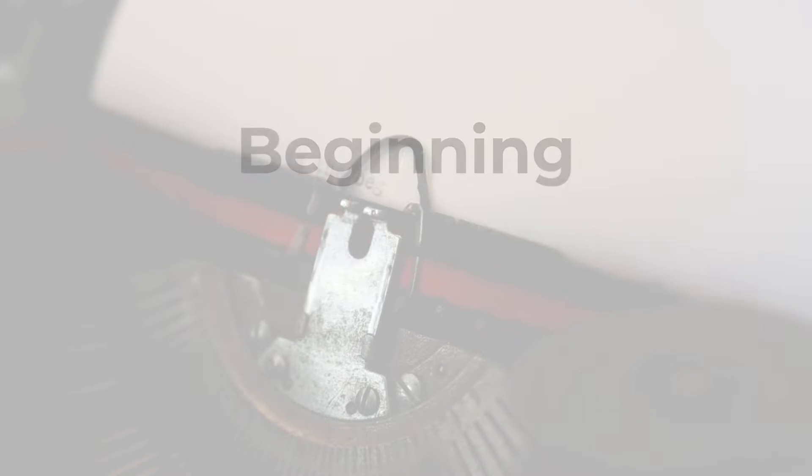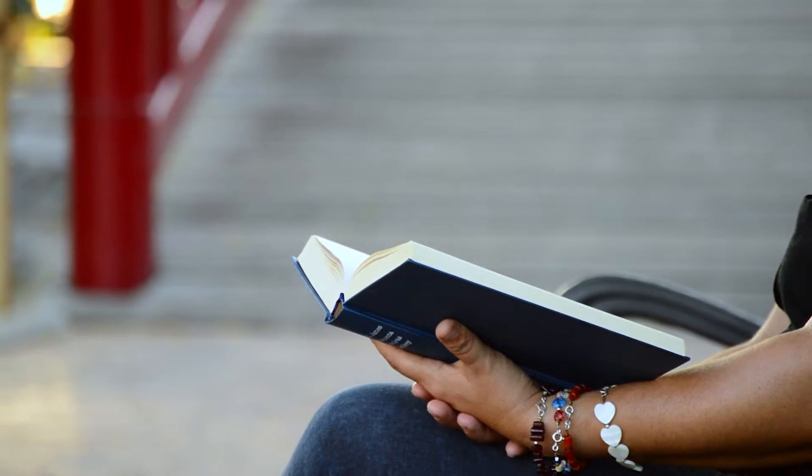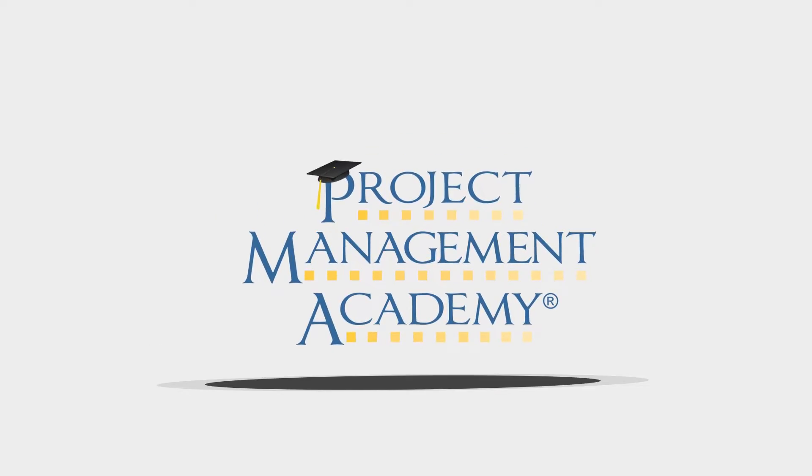Every project has a story. There's a beginning, middle, and an end. Today, we'll focus on what might be the most important question within that story: is the project on track? And to answer that question, we need to discuss a project management concept known as earned value management.